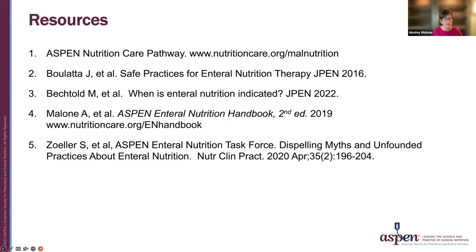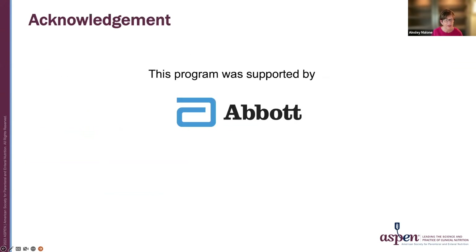Here are some additional resources to augment what has been learned today. Thank you for your participation. This program was supported by Abbott.